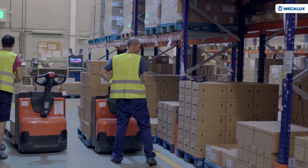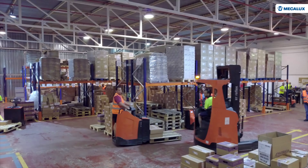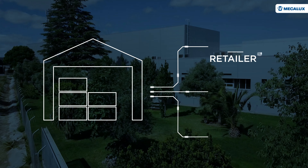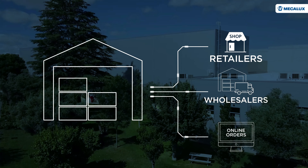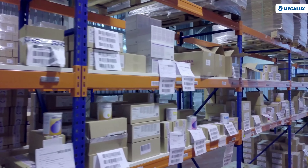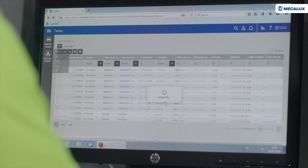This 43,056-square-foot facility is designed to store Dannon's specialized children's and medical nutrition products. As an omni-channel warehouse, it manages orders sent to retailers, wholesalers, and customers who have placed online orders via the website. Its operations are complex, and it has a high number of SKUs.